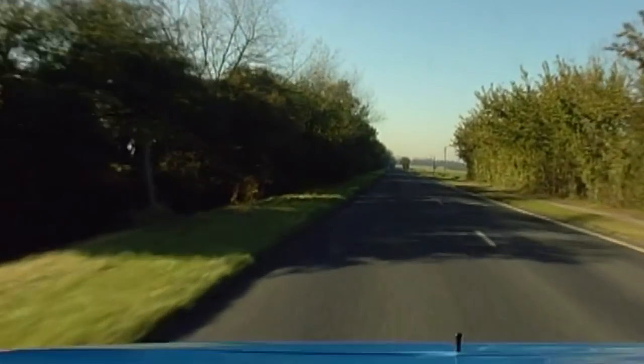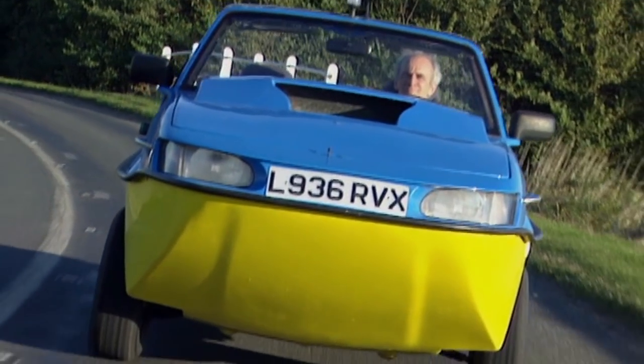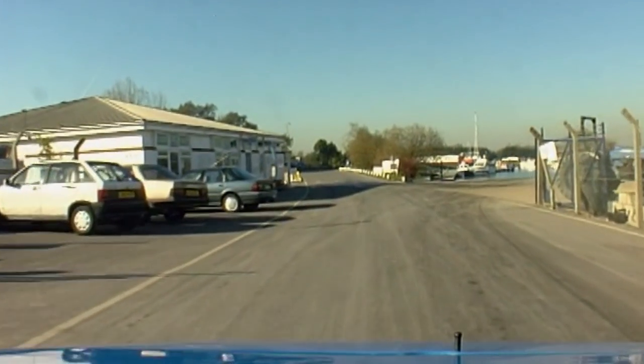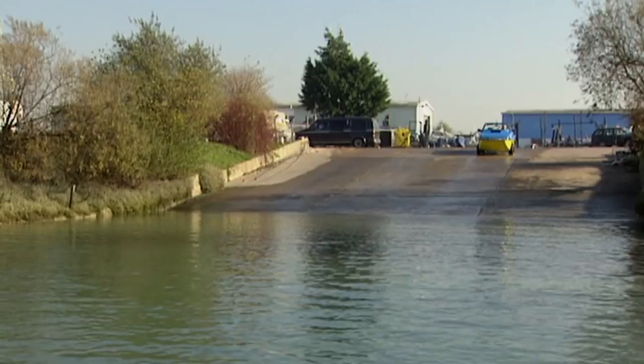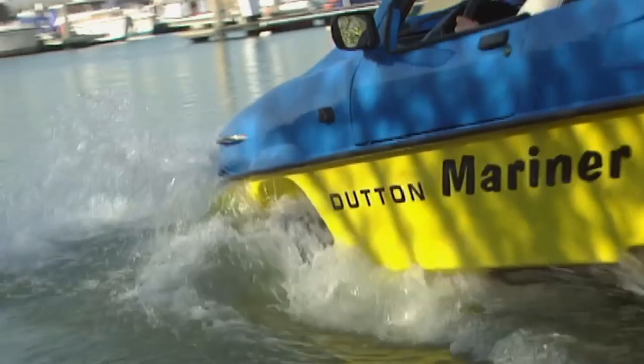It may look like a bathtub on wheels, but it drives like a normal car with a top speed of 95 miles per hour. On land, the engine powers the wheels. In water, it powers jet propulsion units. As it enters the water, covers over the two jet units are raised and power is transferred from the wheels. The movable jets steer the car.